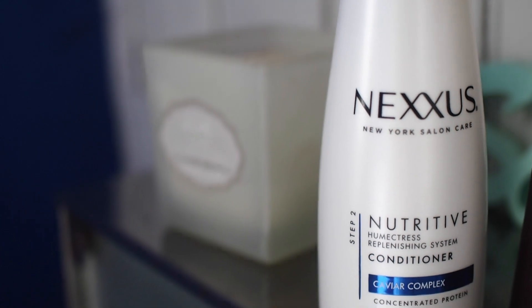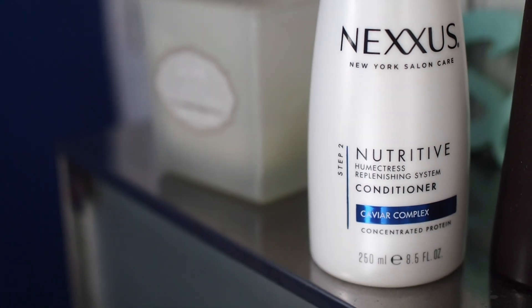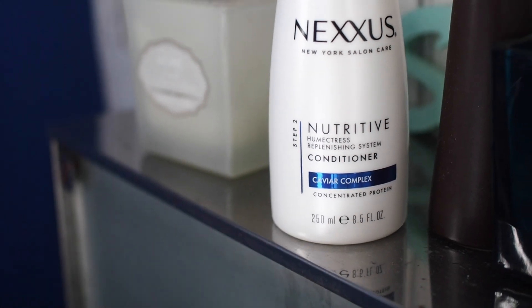Then that works as an amazing double team with the Nutritive Ultimate Moisture Conditioner. What makes it so special is the formula is enriched with the caviar complex, which is also in the shampoo, but also elastin proteins. So like I said, you're losing all these proteins in your hair, and this works to help replenish and nourish them again.